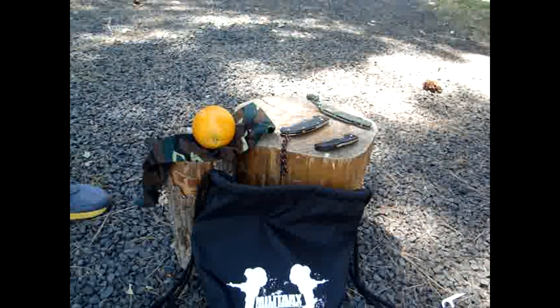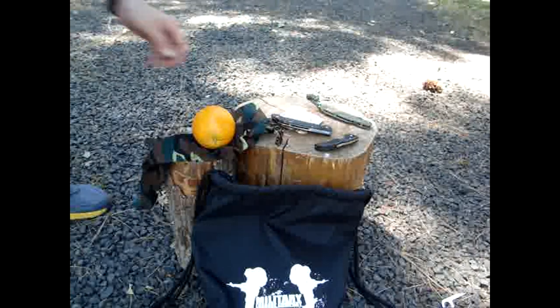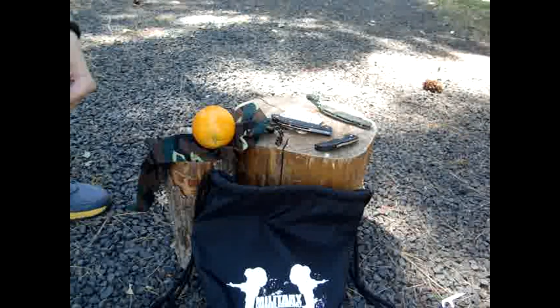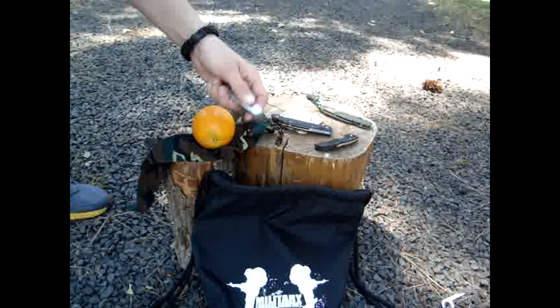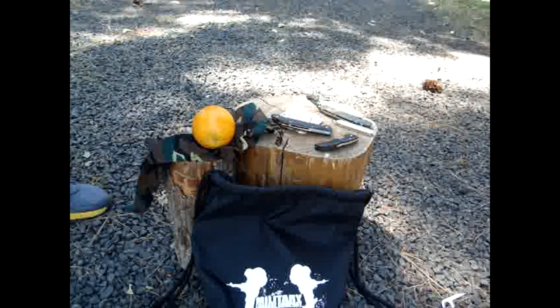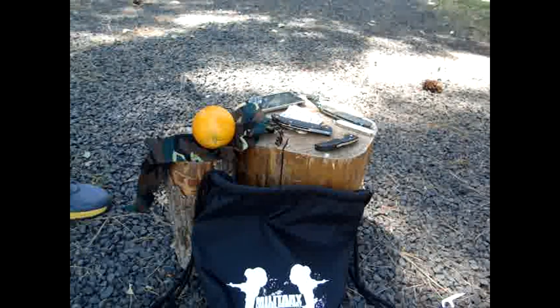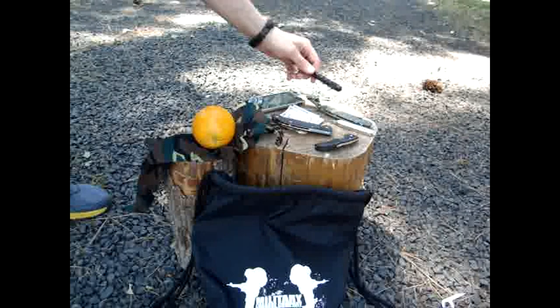In my pockets I've got cashola — can't go anywhere without American greenbacks, I don't trust everything being on a debit card. The trusty Victorinox Cadet — love that knife, goes everywhere with me. Cellular device. And the Kershaw tactical pen — been carrying this a lot lately.